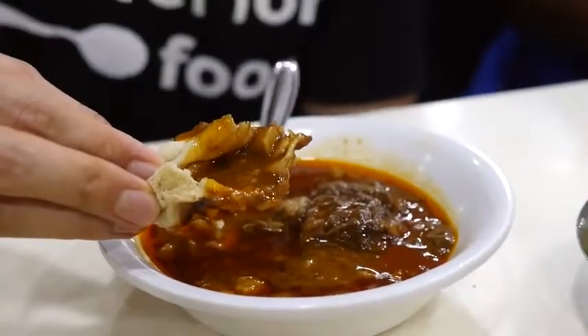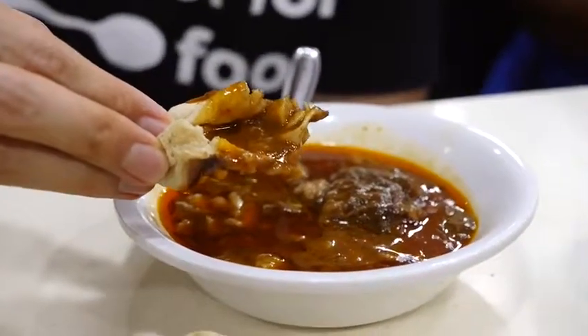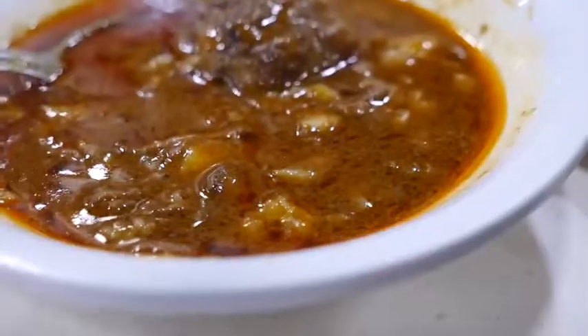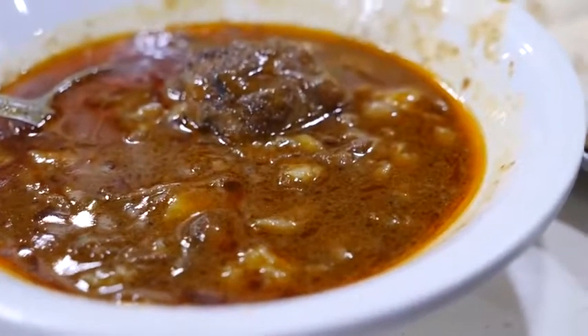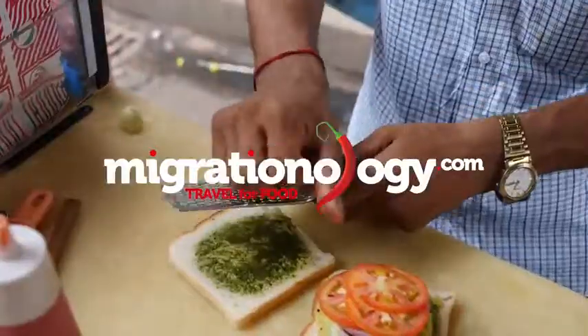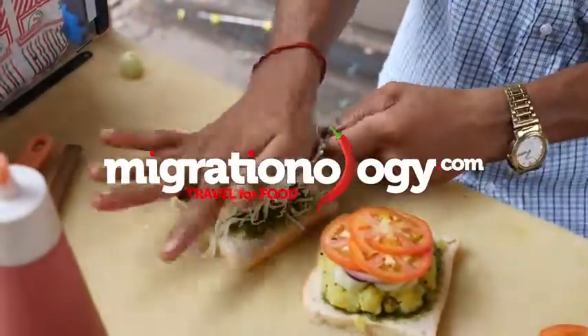Just look at how rich and beautiful that curry is. Wow, this is like richness on top of richness. Good morning everyone, it's Mark Wiens with migrationology.com in Mumbai, India.